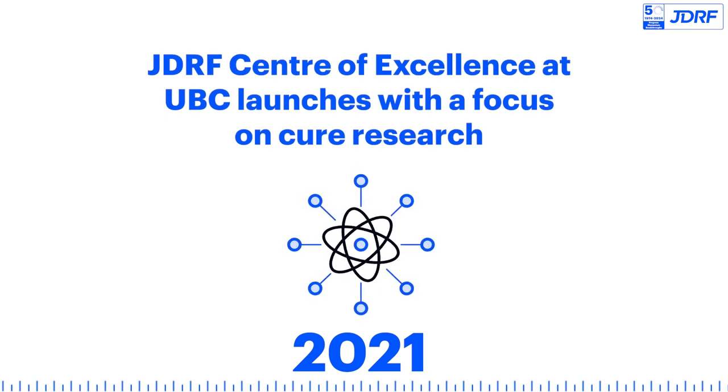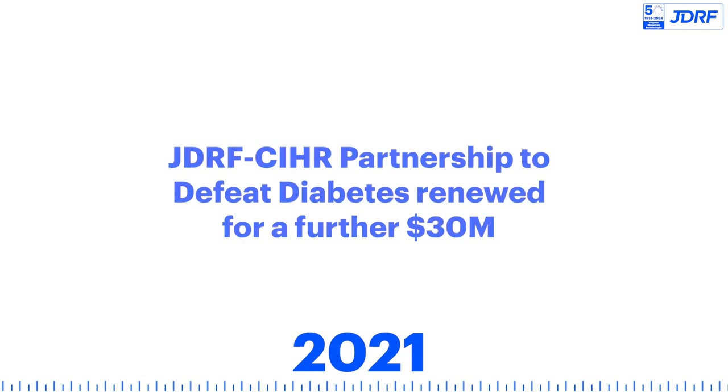The JDRF Center of Excellence at UBC launches with a focus on cure research. The JDRF-CIHR Partnership to Defeat Diabetes is renewed for a further $30 million.